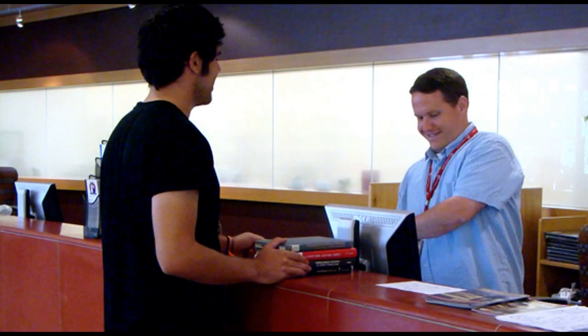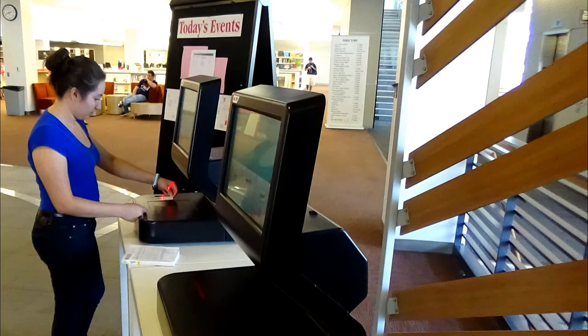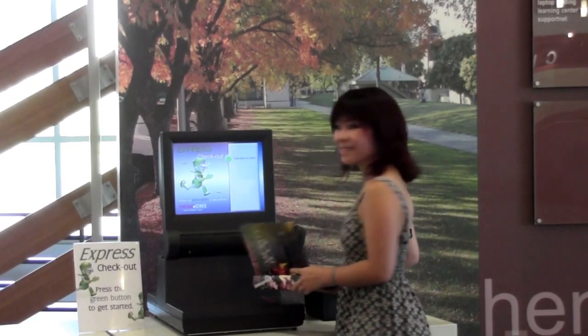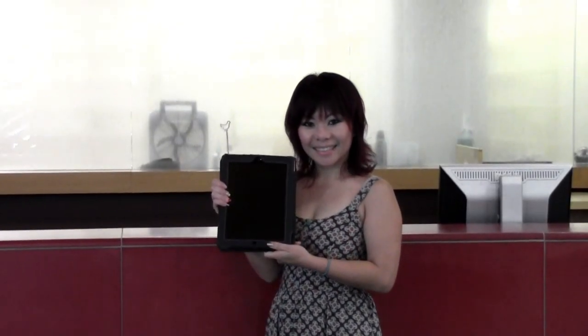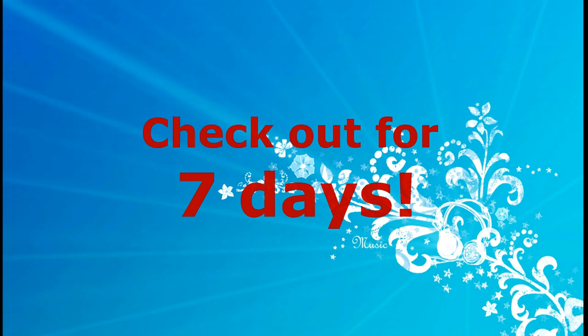Checking out materials? The circulation desk is the place to do that. But did you know you can check out library materials yourself as well? Just use the express checkout machines. Looking for an iPad? The circulation desk has 26 iPads, 9 mini iPads, 28 Android tablets, and you get to keep them for 7 days.